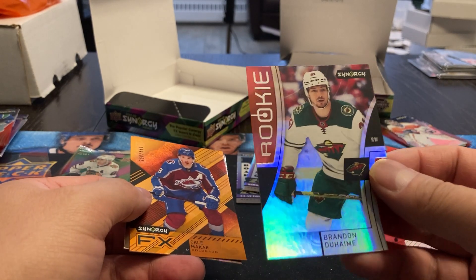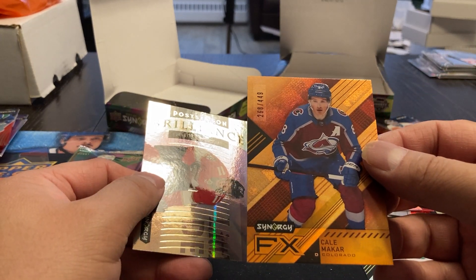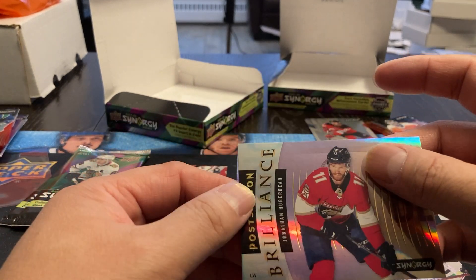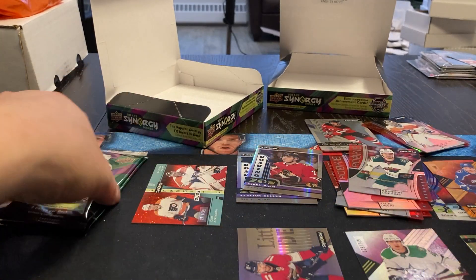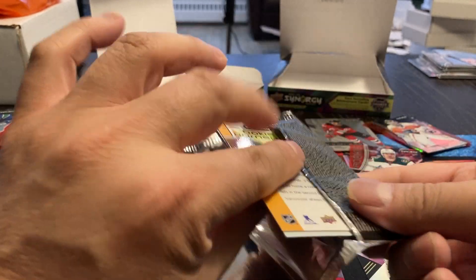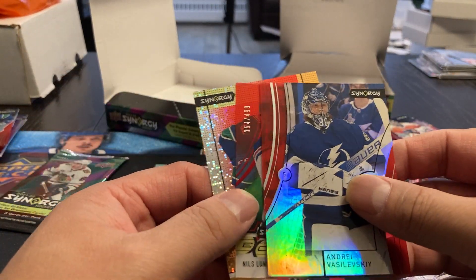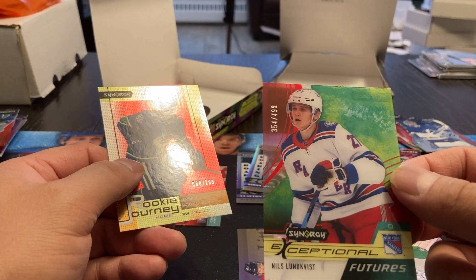And we got a Brandon Duomi rookie. Kael McCarr, FX, 268 out of 499. And Postseason Brilliance, Jonathan Huberdeau. We got an Andrei Vasilevskiy. Nils Lindquist, 354 out of 499.